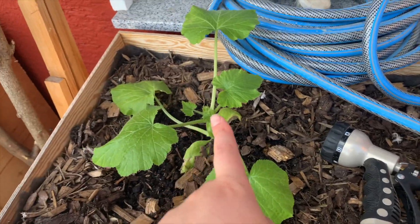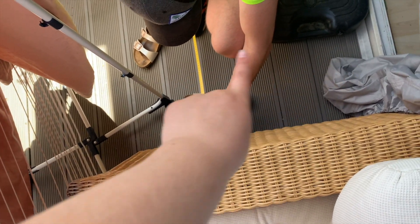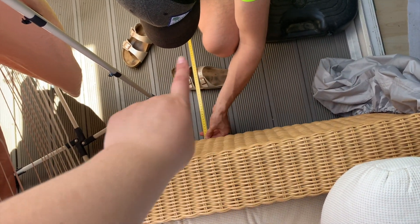I also planted these zucchinis — we still need to get a pot to go here. I did so much today.